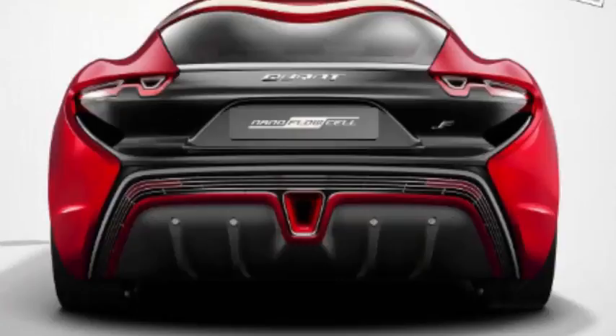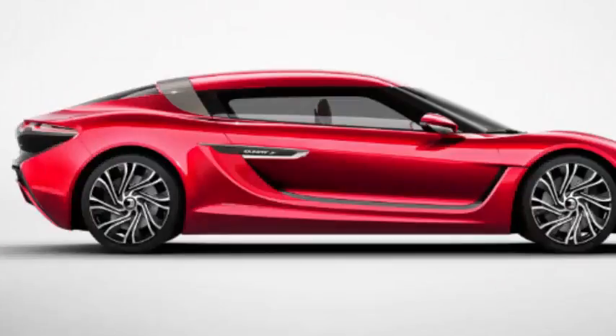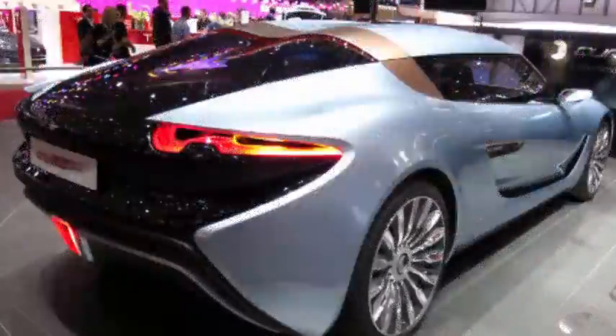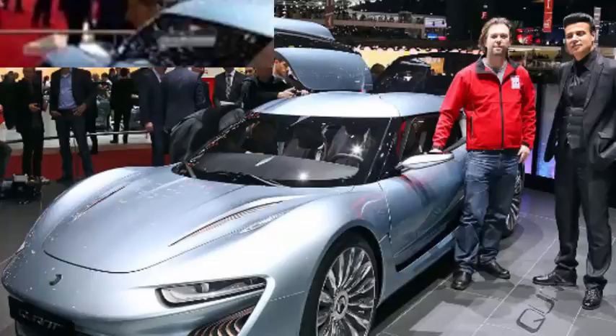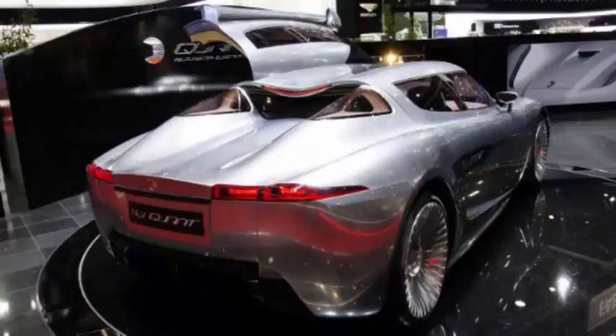The 48V will introduce Nanoflow Cell's next-generation drivetrain, and its performance specifications are downright impressive, at least on paper. Four electric motors join forces to send an impressive 760 horsepower to all four wheels. The concept sprints from 0 to 100 km/h in just 2.4 seconds, and it goes on to a top speed that's electronically limited to 186 mph.